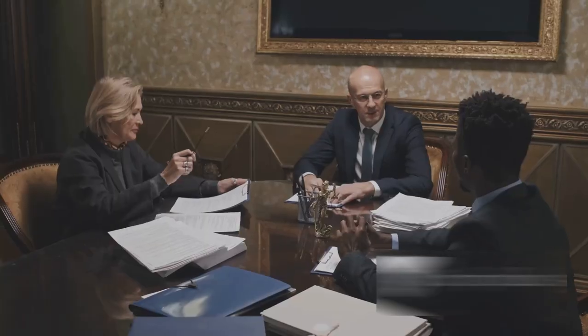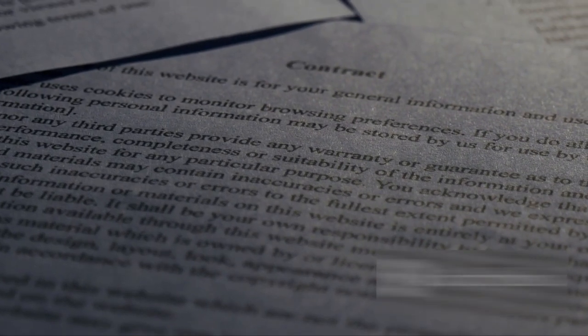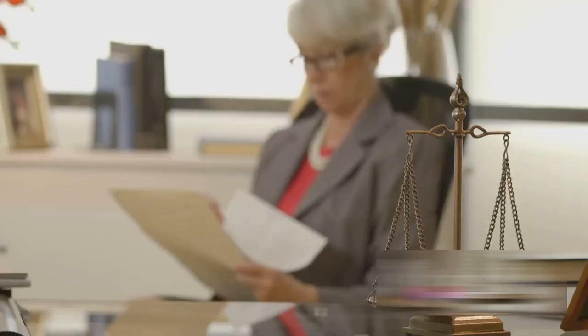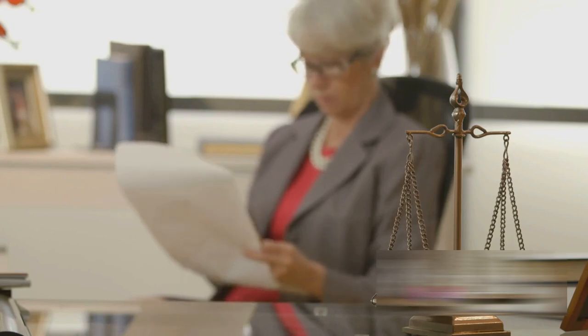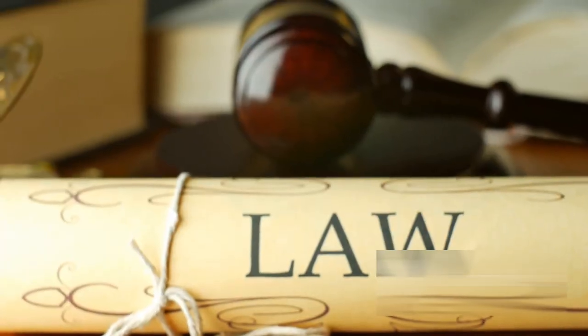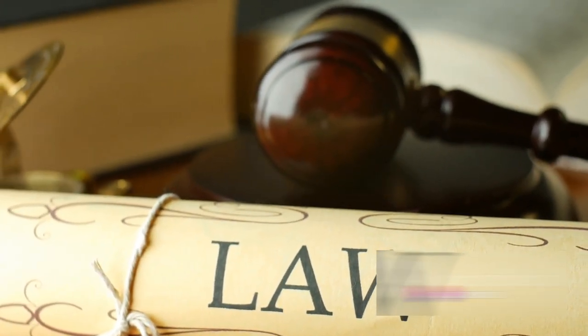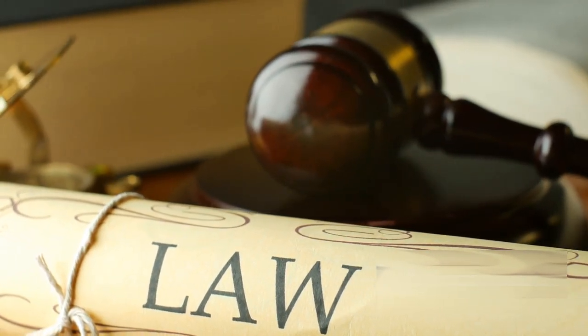However, it's crucial to understand that this rule doesn't require every minute detail to be fleshed out in the pleadings. Only the material facts — the key points that are relevant to the case — need to be stated. This prevents the pleadings from becoming overly lengthy and convoluted, and keeps the focus where it should be: on the facts that truly matter. With the first and second rules of Order 6, the groundwork for a civil suit is set, with parties armed with a clear understanding of what needs to be included in their pleadings.